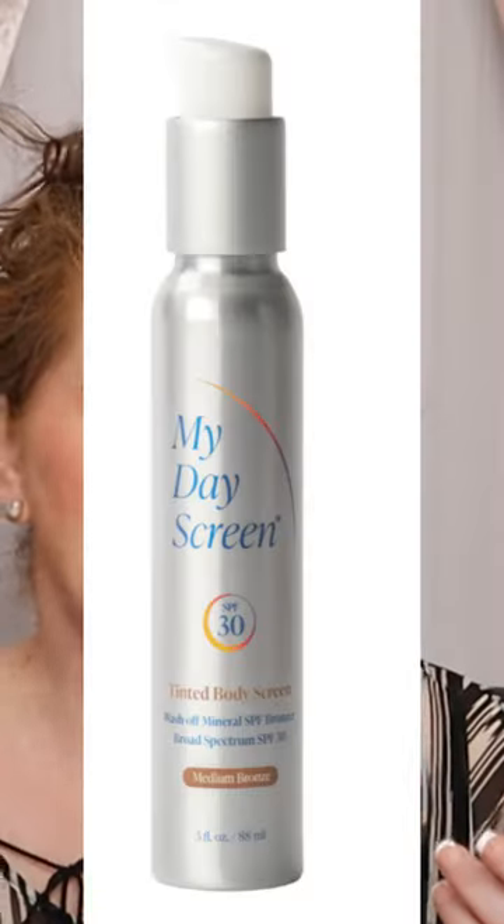What can you do to keep your skin safe with sunscreen while also keeping the marine life safe? Find a mineral sunscreen without those ingredients. Today I want to introduce you to my day screen tinted body screen with SPF 30. Want to learn more? Swipe up and go over and check out their website.